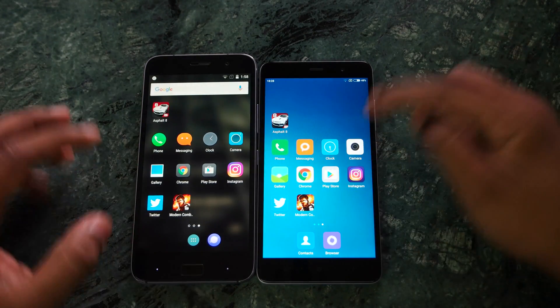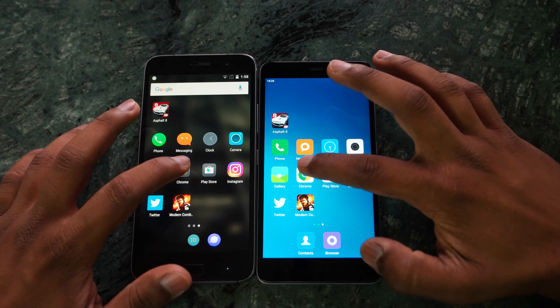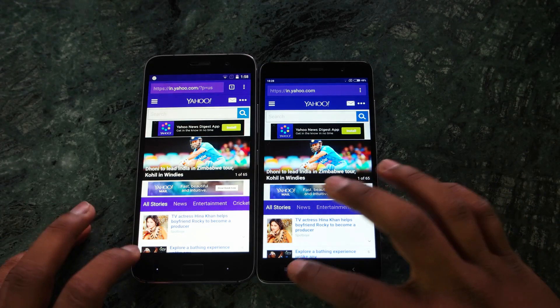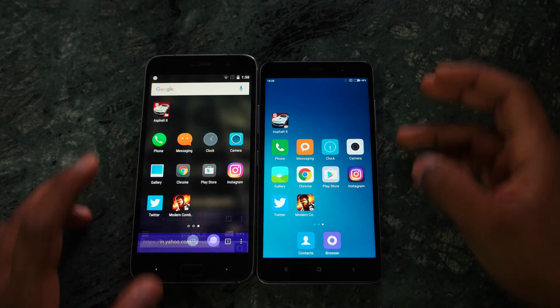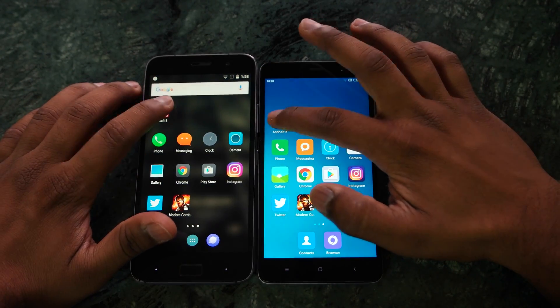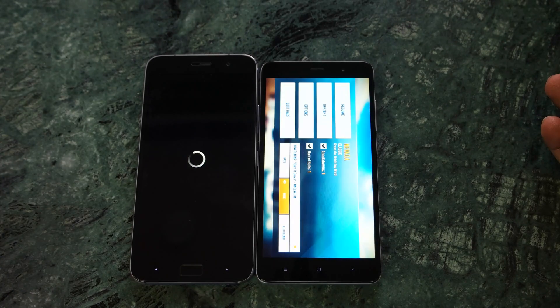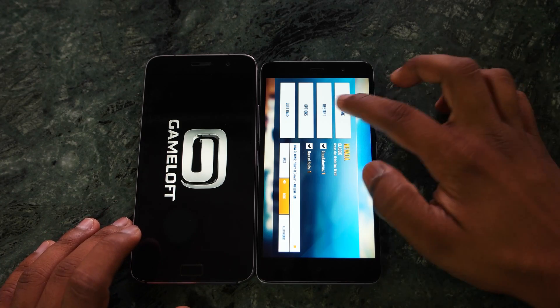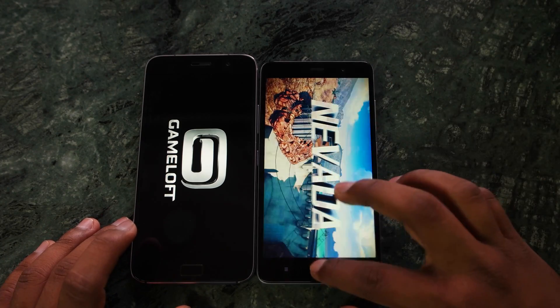Both devices have 3 GB of RAM. Starting with Chrome, both devices have the website in their memory, which is great. Opening Asphalt 8 — I mentioned at the beginning I wanted to check if both devices kept the game in memory — and you can see it is reloading on the ZUK Z1, which is slightly strange.